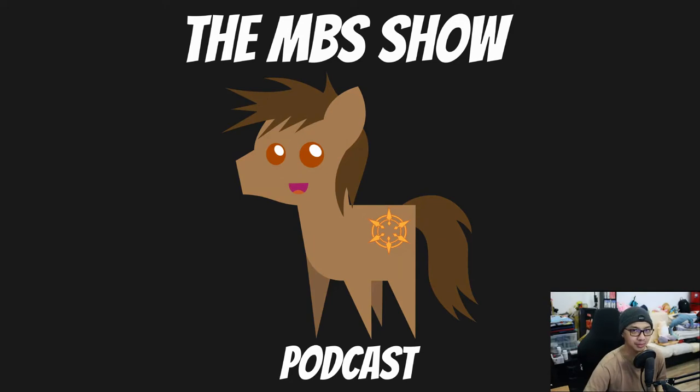Hello and welcome to MBS Show episode number 449. I am your host Raman Sanso and we got some interesting news for you this week. Let's not dilly dally and hop right into it.